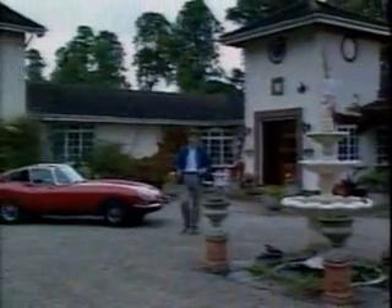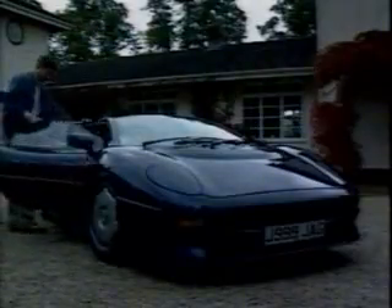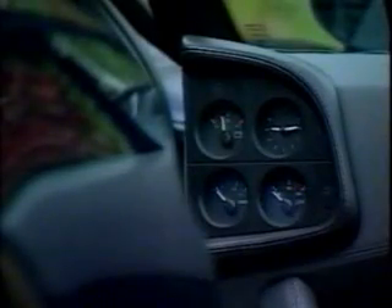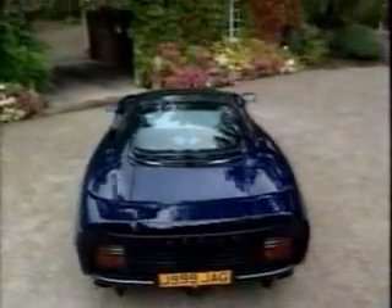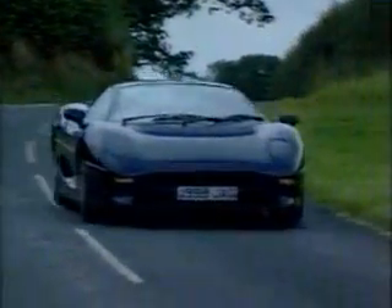For most people, the biggest investment of their lives is in the bricks and mortar of their own home. Buying a car is a long way back in second place. But even if you've lived in a house as grand as this, there is one car that can match the value of your home — the Jaguar XJ220. There's been talk recently about some buyers trying to sell their deposits for the Jaguar, because the bottom's fallen out of the supercar market. So if you put down your £50,000 a few years back simply to cash in on a quick profit, you're going to be disappointed. But if you bought your XJ220 for the ultimate in driving pleasure, you just can't lose.